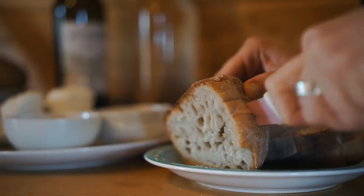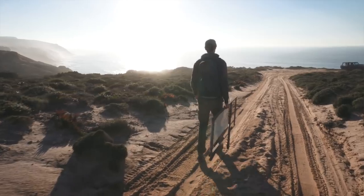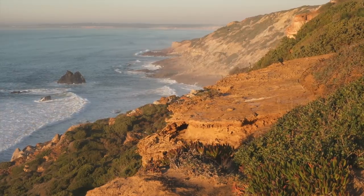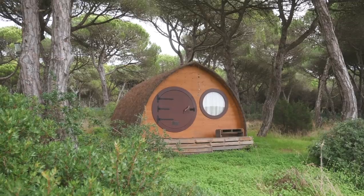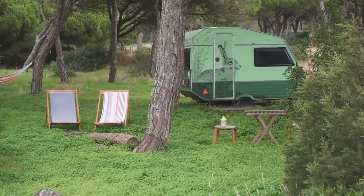We're so happy we got to come and spend a little bit of time in this cabin. It's in such a beautiful setting, and the fact that it's just a few steps away from some pretty impressive cliffs looking onto the Atlantic Ocean makes it that much more special. I would definitely recommend visiting this place if you're ever in Portugal. It's called Slow Life and they rent out a couple of these cabins and some other retro campers — we found this on Glamping Hub, so I'll put a link in the description.